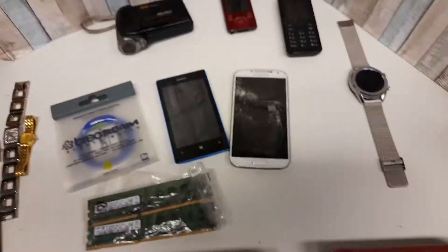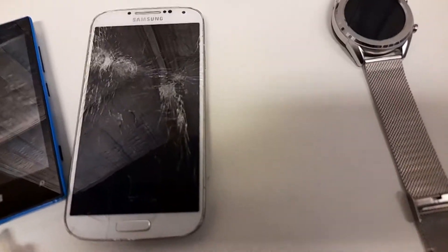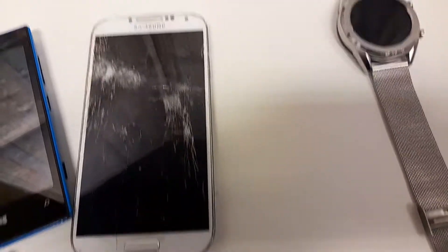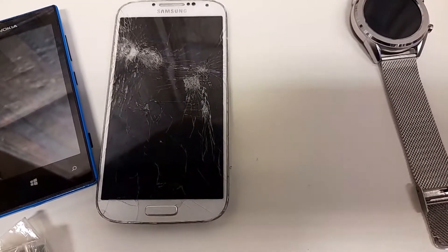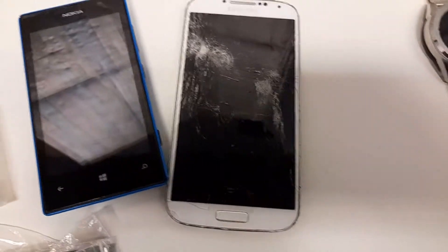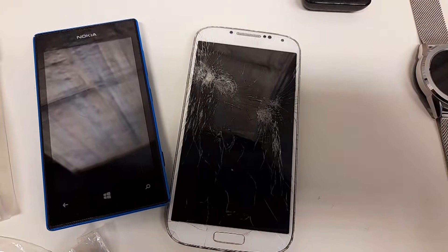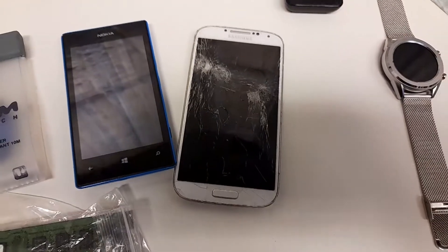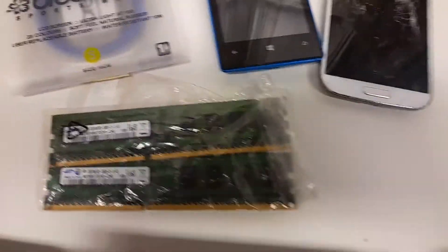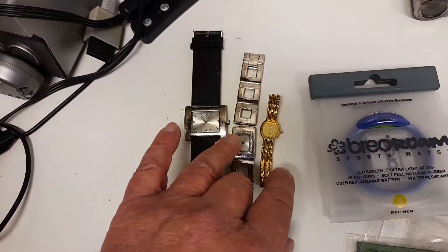Here we have the first one, in two parts. The first part — we've got this Samsung Galaxy with a smashed screen, and I'll get around about five or six pounds for that. Then there's a Nokia Windows phone but there's no battery in it, so I'm looking at maybe about a tenner on that. I think it's strobing with the lights in here. Then we've got a selection of small watches — some just basic watches — and I've got a friend who can get into the back and put batteries in.